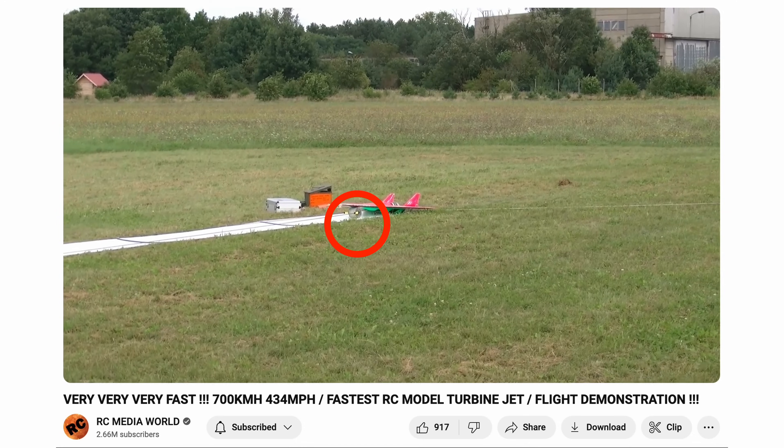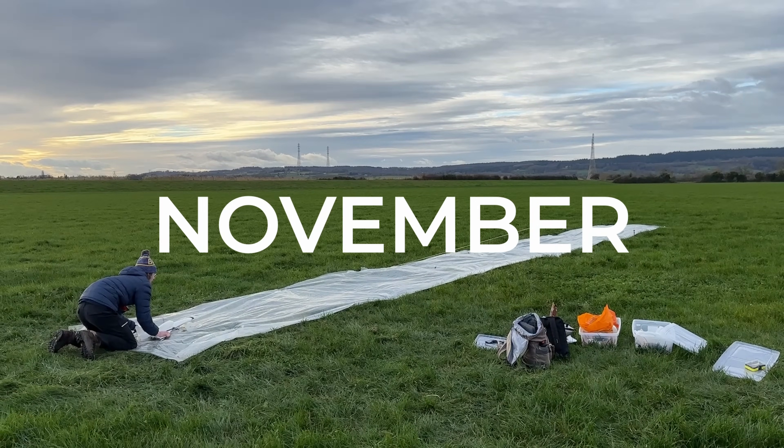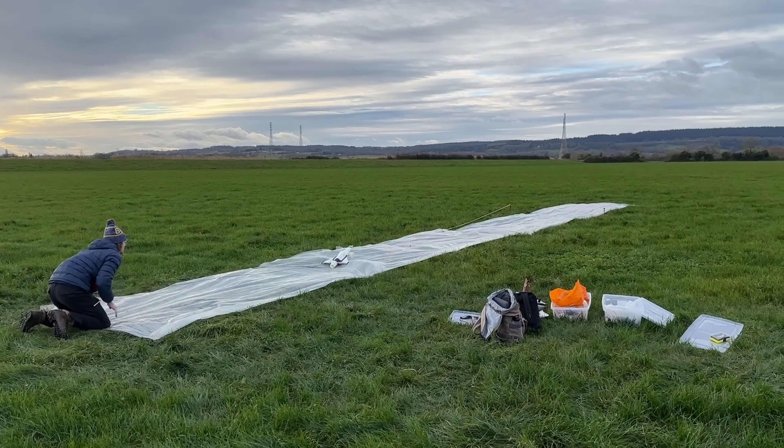So we looked at the current world record holder's design, and we added a toilet roll under the nose to help prop it up. Three, two, one, launch! Unfortunately, this didn't work either.